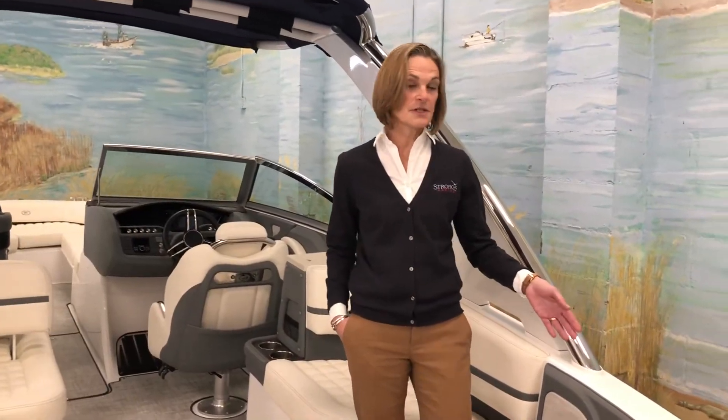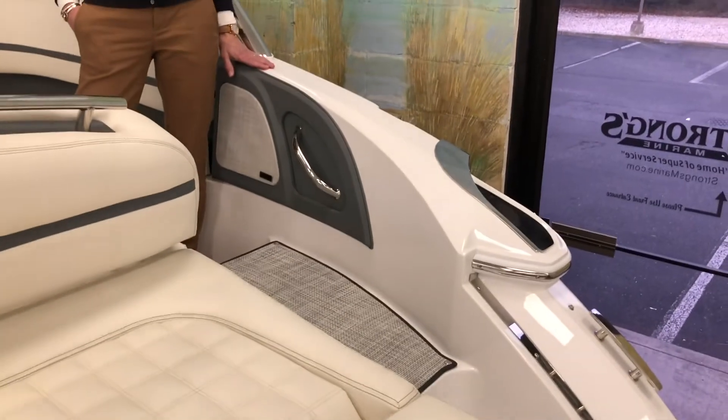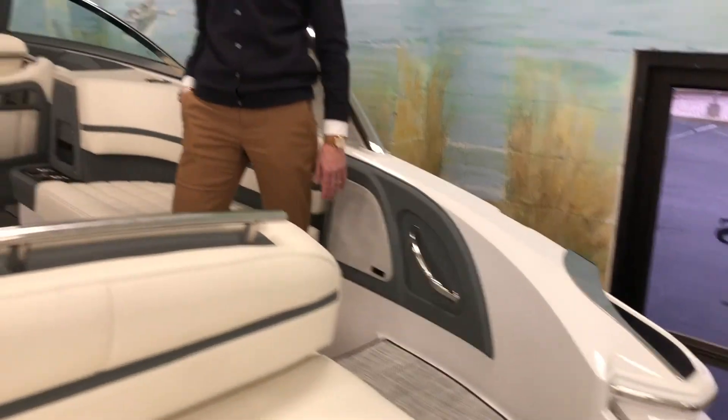Something I really like on the R series here is the side entryway. You have a boat around you as you're boarding, so it's very safe — it's easy for the kids, or if you're carrying something, you've got something here to help you on board.